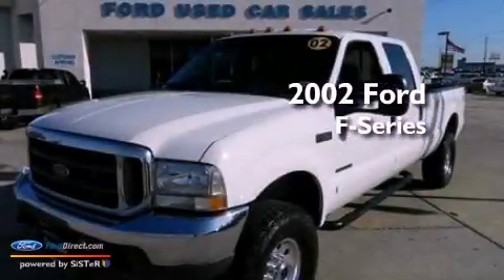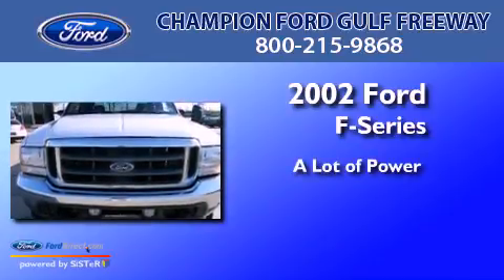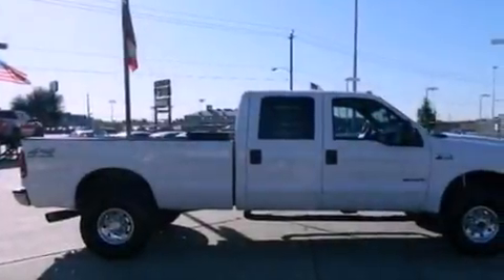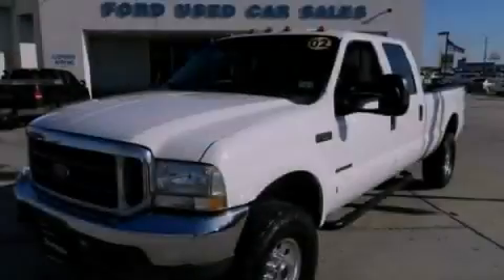This is a 2002 Ford F-Series. Its top features include air conditioning, a passenger side airbag, door reinforcement beams, and an auxiliary power outlet.